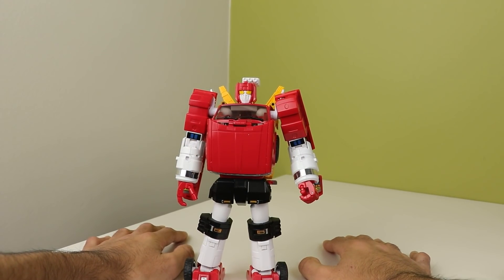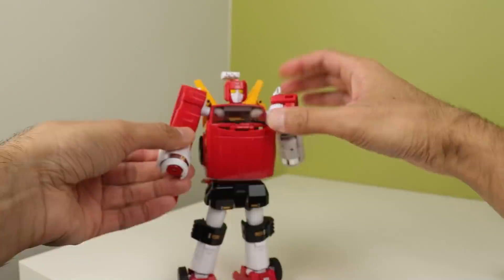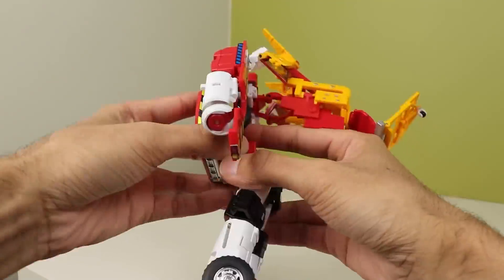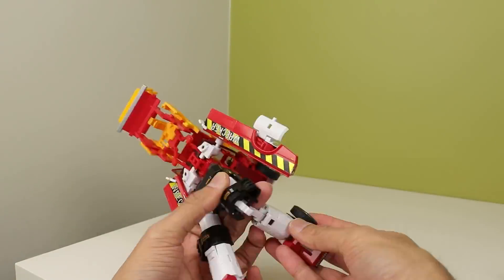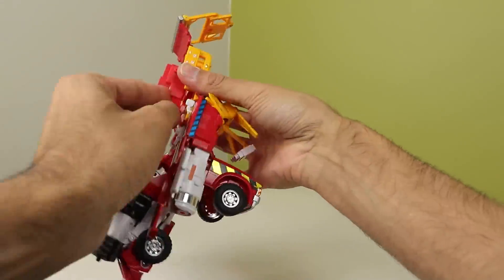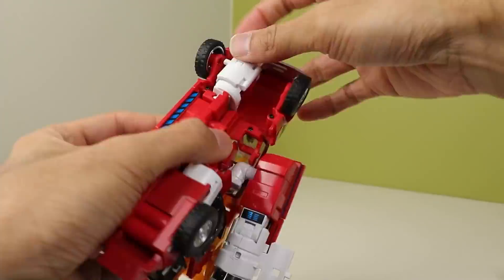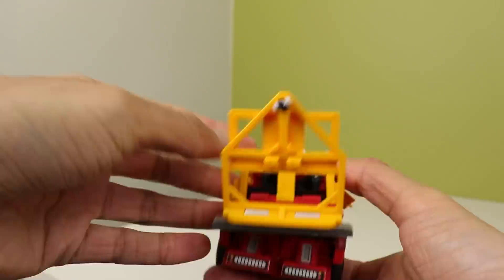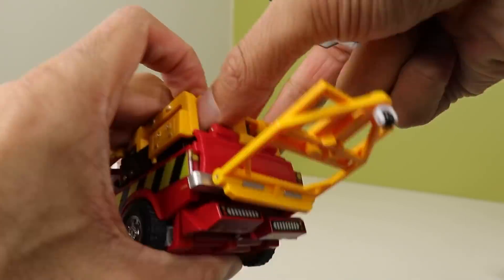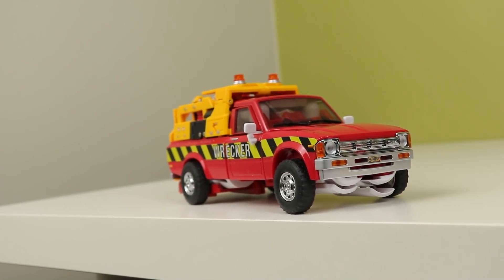The transformation — I hate it. It's extremely fiddly and fights with you a lot, especially tabbing the legs in and those side flaps under the arms. Make sure when you're folding down the backpack that the two red panels underneath go inside and under the black front skirts, otherwise it won't compress. That's not in the instructions, but you have to do that to compress it.